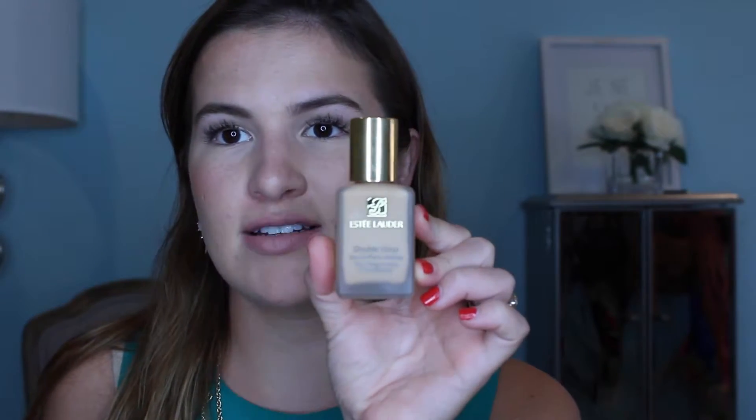For foundations, I've been using the Bare Minerals Complexion Rescue all summer, but when I want more coverage I've been loving the Estée Lauder Double Wear Foundation in the shade Dawn, which I'm wearing today. If you're going somewhere and need makeup that's super long-lasting and will stay on your skin, I'd definitely get this. It looks flawless both in pictures and in person — some foundations only do one — and it covers anything, including redness from breakouts.